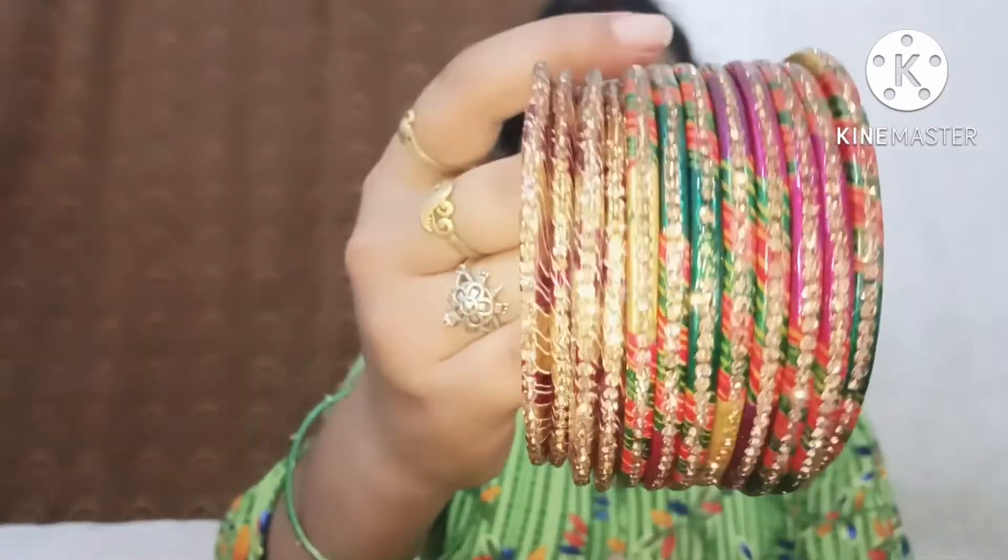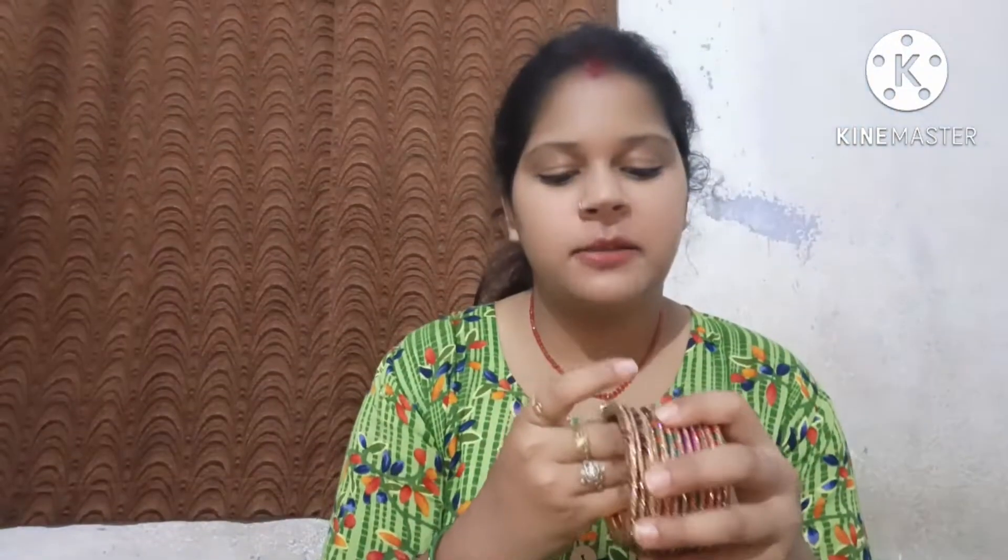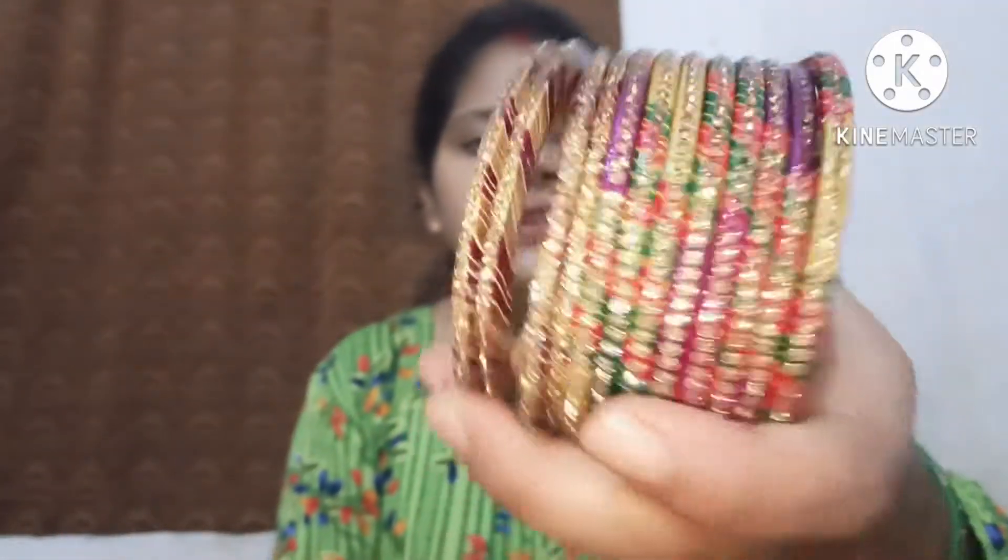I don't remember how much I bought this one for. I took it a long time ago and I didn't know how much I bought it. Actually, I forgot — but I have seen it before and I remember now.